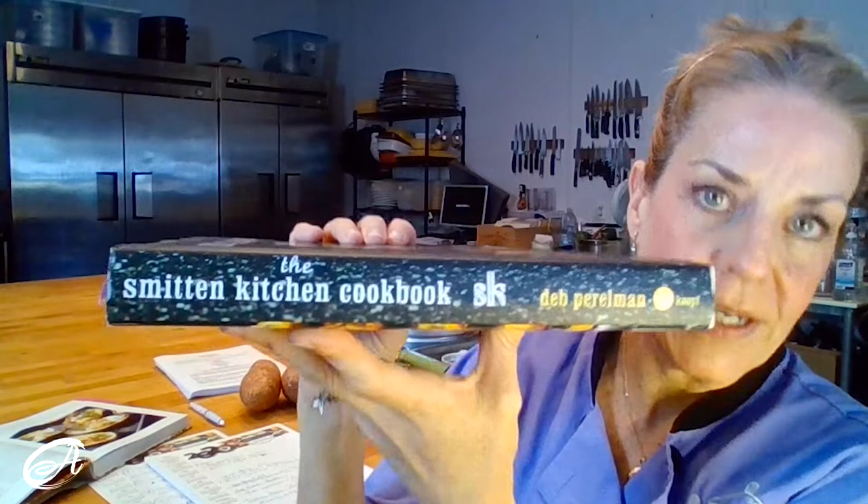Today we're going to do cookbooks that you want to cook out of. You want these in your collection because, holy moly, are you going to cook out of these cookbooks. So without further ado, let me tell you who I am screaming and excited about. I'm going to start with the spine over here so you can just see the back binder.